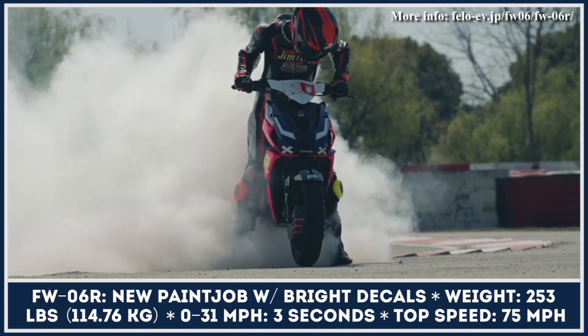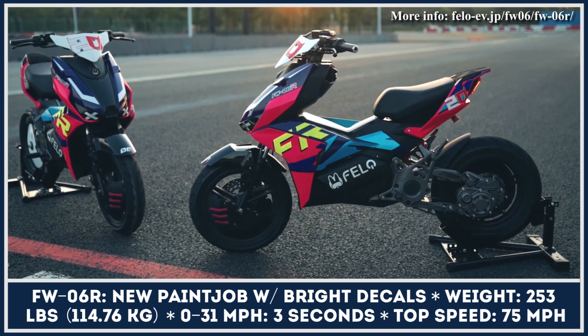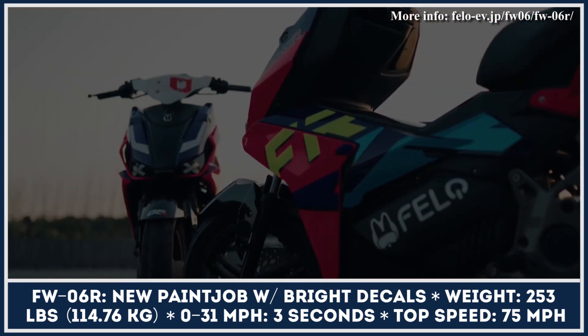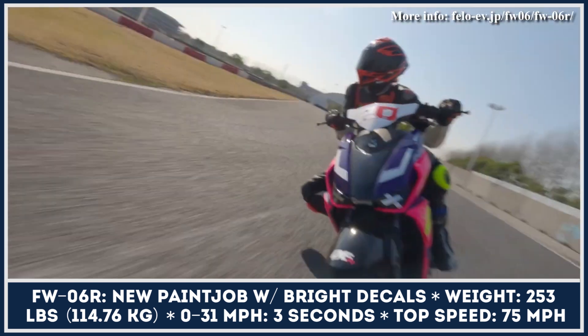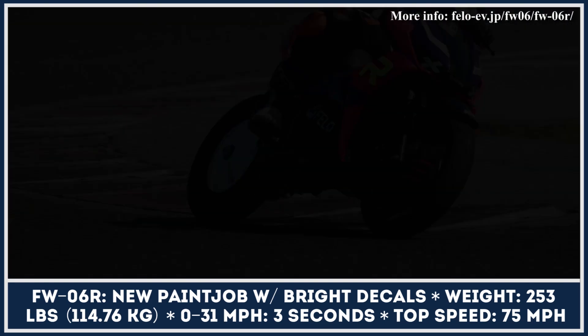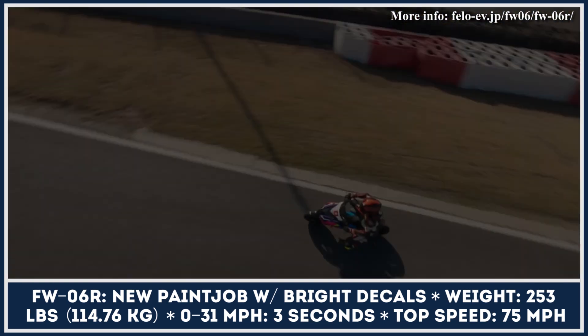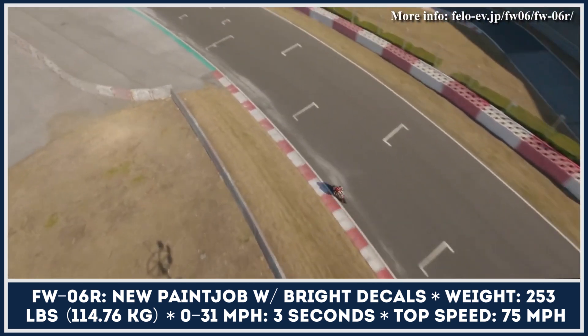For the upcoming model year, FALO is bringing a special racing version of the FW-06 to Japan. Besides the updated FW-06R name, this two-wheeler features a new paint job with bright decals, a weight reduction to 253 pounds, a slightly improved motor torque of 42 pound-feet, a 0-to-31 mph acceleration of 3 seconds, and a top speed of 75 miles per hour.